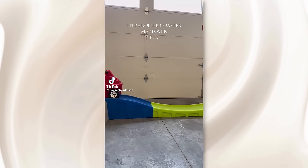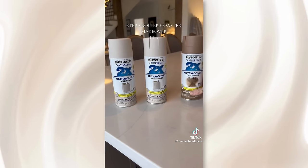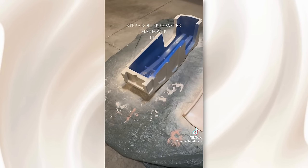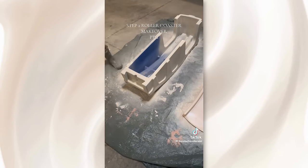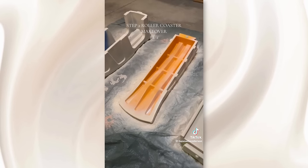Hello, it's me, a sad beige mom and I'm back with part two of my step two rollercoaster makeover. I'm continuing my quest to turn the world of childhood wonder into a grayscale adventure. So strap in for another episode of the chromatic chronicles, where the only spectrum we're interested in is the soothing palette of beige.